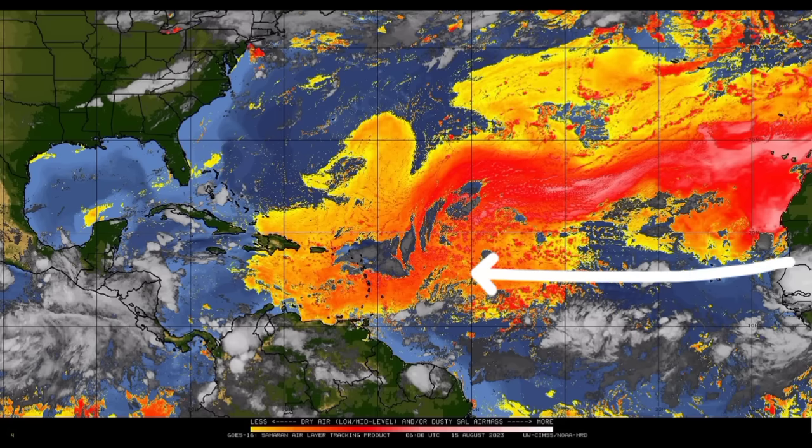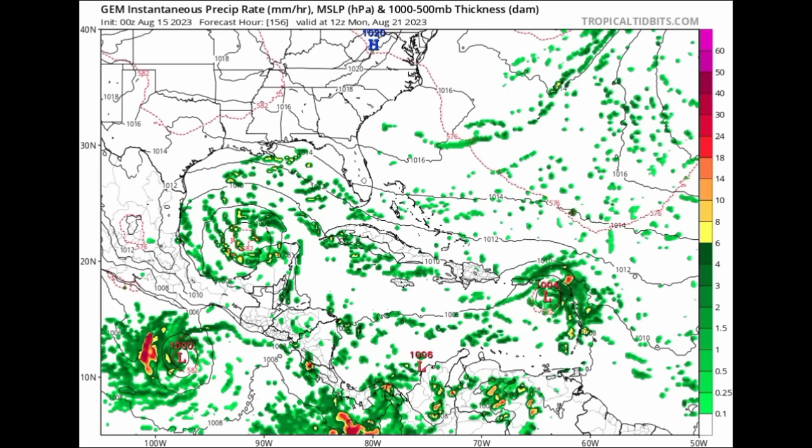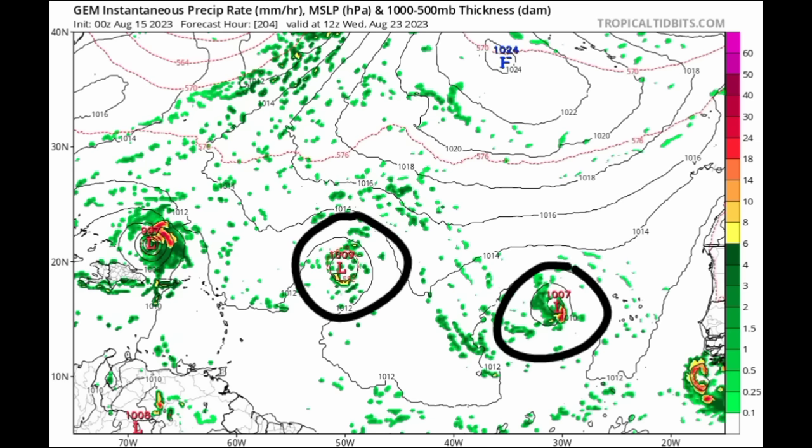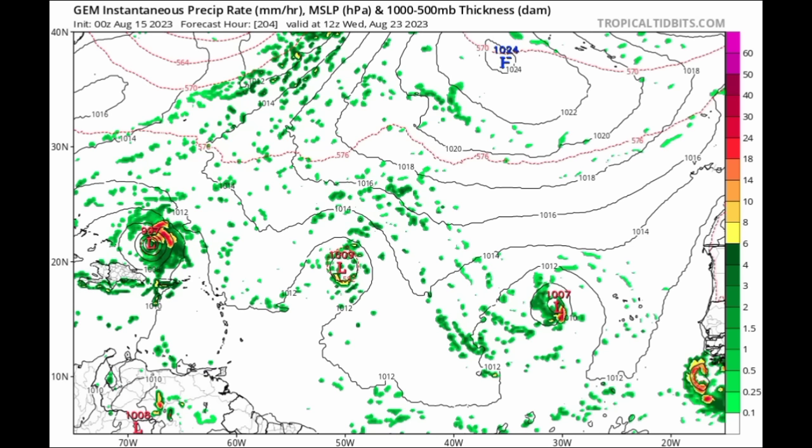As we take a look at some models — going on to the Canadian model — this is as we head to Monday of next week. The model is expecting that we could see something in the Gulf, and it is also showing that system entering the Caribbean maybe as a tropical depression or tropical storm. Going out further to the 23rd of the month, looking across the main development region, we can see two more systems expected out there by the Canadian model — so the Canadian model is expecting a lot of development for possible cyclones between now and the middle of next week.